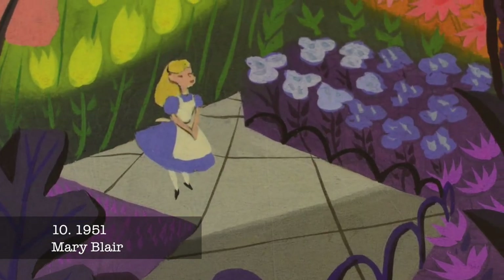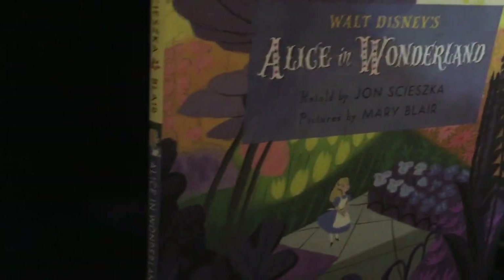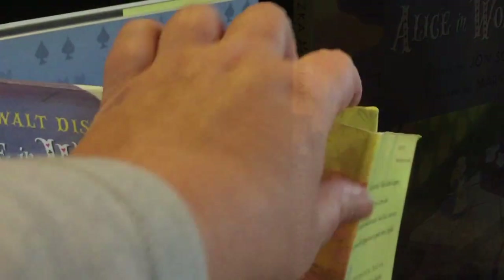This edition is a whimsical retelling of the Alice story, illustrated with concept art for the original Disney movie by Mary Blair. It was re-released in 2016.